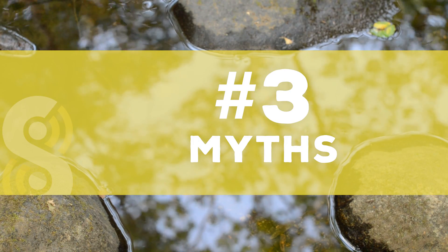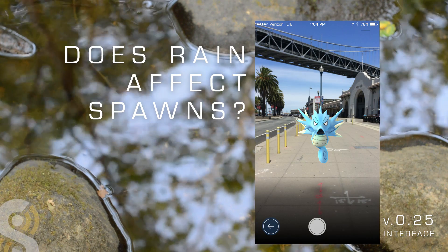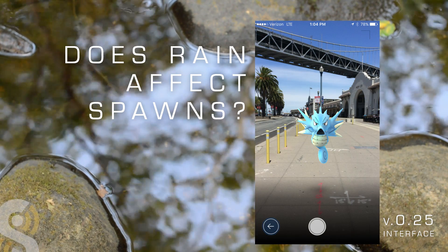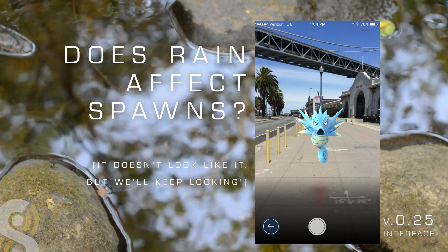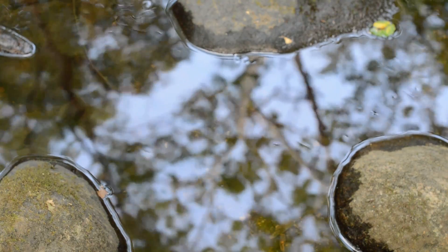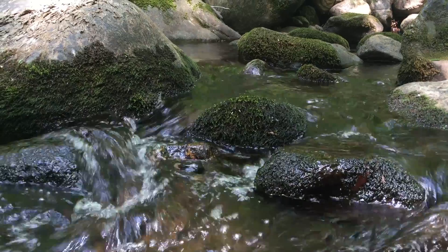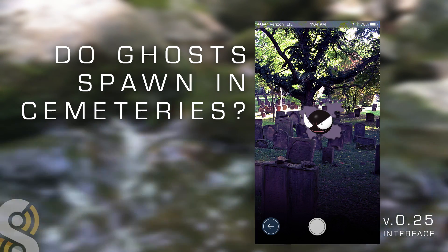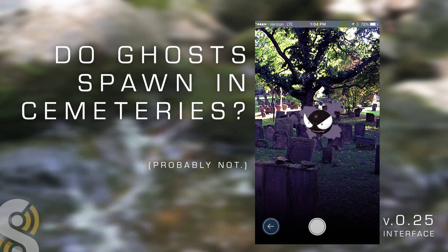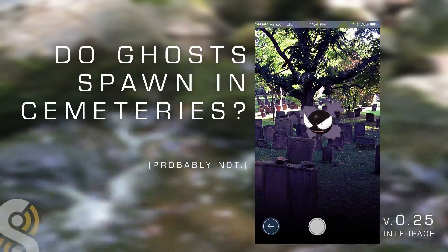With this data, we're able to examine a few of the myths floating around the community. One popular idea is that rain or thunderstorm conditions might have an effect on current spawns. Unfortunately, we did not see any correlation between rain and any spawning changes. We continue to receive anecdotal evidence of this, but sighting reports in the rain are not common, so it's difficult to get enough data to prove or disprove this myth. Another favorite myth is that ghost types might spawn in cemeteries. It seems Niantic has made the respectful choice to abstain from using real life cemeteries as spawn factors, as exactly 0% of spawns reported in or near cemeteries are ghost type.